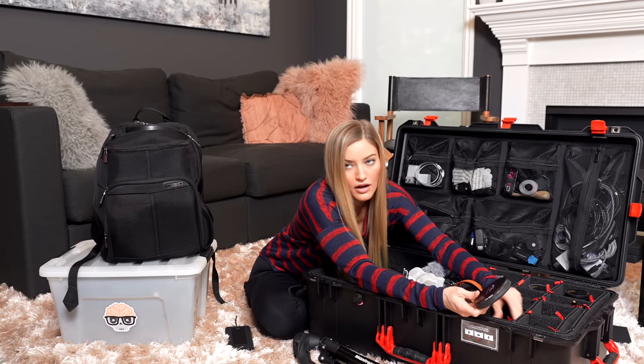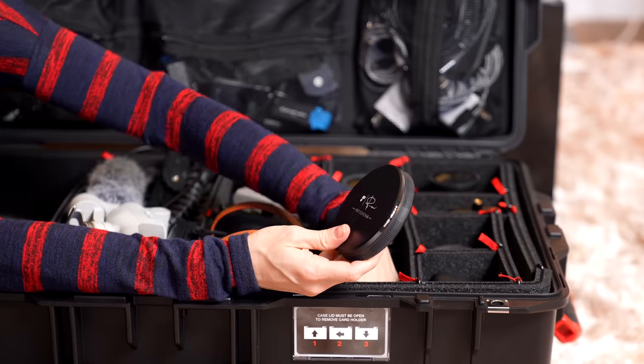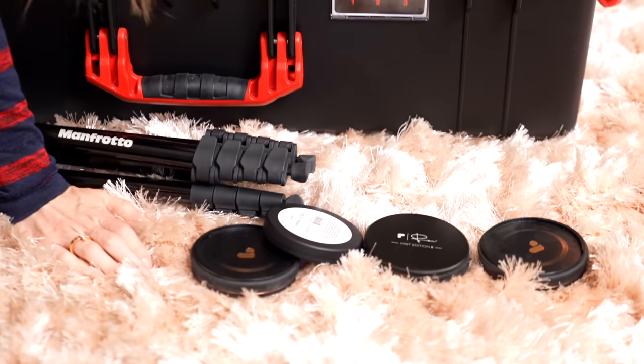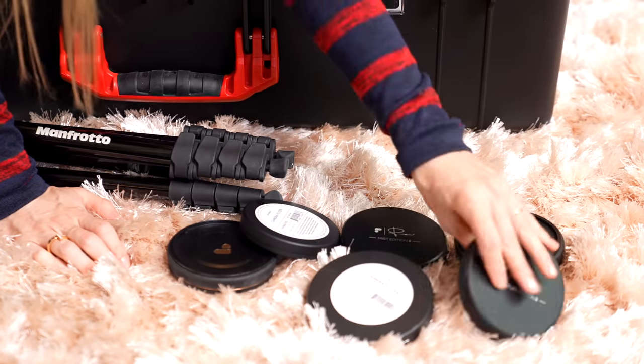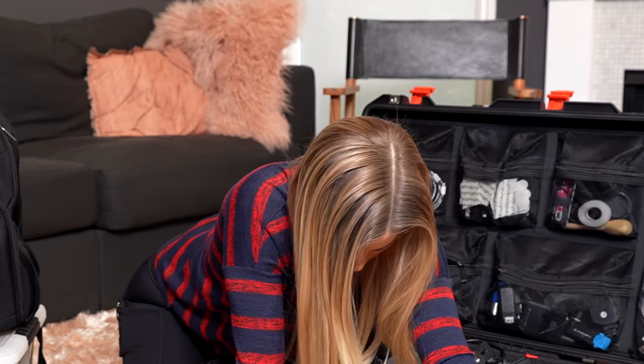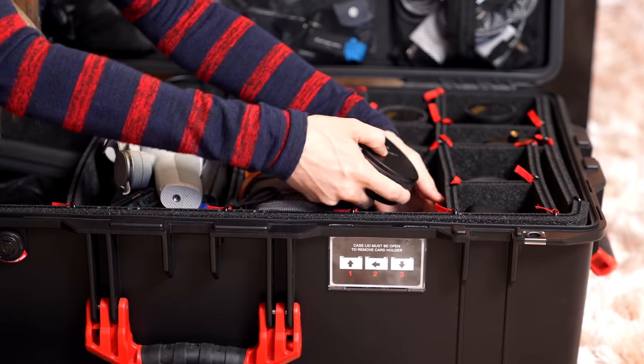Over here we've got a lot of ND filters and stuff. We've got some Peter McKinnon ones, we've got some Moment ones. Tyler says bring them all - so much for paring things down.